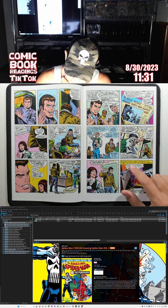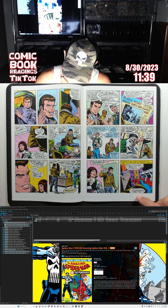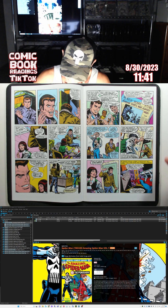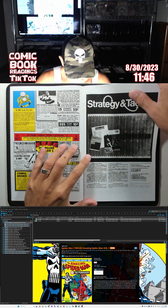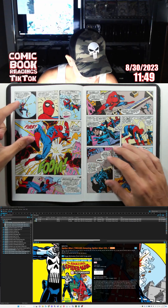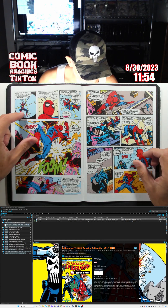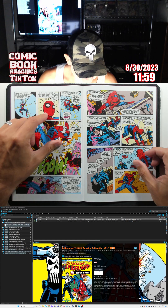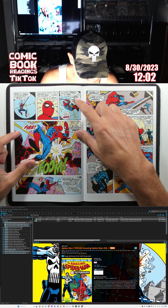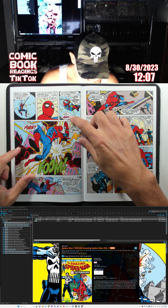A short while later, in the sky over the city: 'Easy for Jameson to say, but how do I find this Punisher guy? He's not going to be advertising himself.' Uh-oh — the Punisher has Spider-Man in his sights. 'Hold it. There's something wrong. My spider-sense is beginning to tingle. It can hardly stand — it feels like my mind's on fire. What the hell is happening to me?'